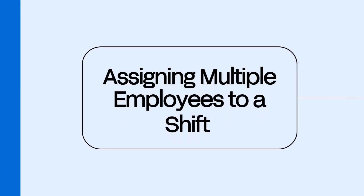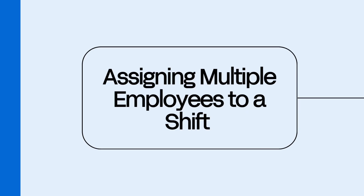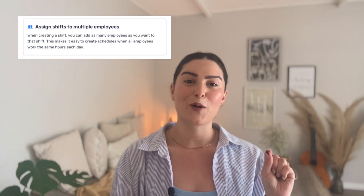Number eight: assigning multiple employees to a shift. Need five people at the same event or on one job? You can assign multiple employees to one shift with just a few clicks — no duplicate entries. It's fast, clear, and prevents those dreaded 'Wait, who's actually covering this shift?' moments.